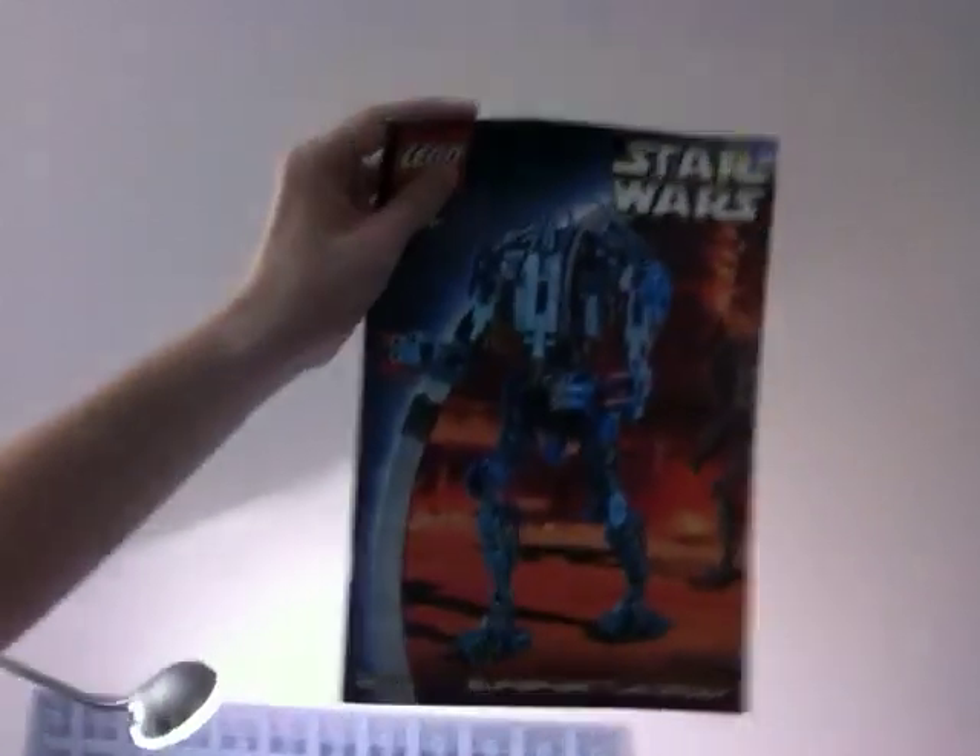This is the Super Battle Droid that I still haven't built. And then there are the Star Wars Christmas sets, which you can win.